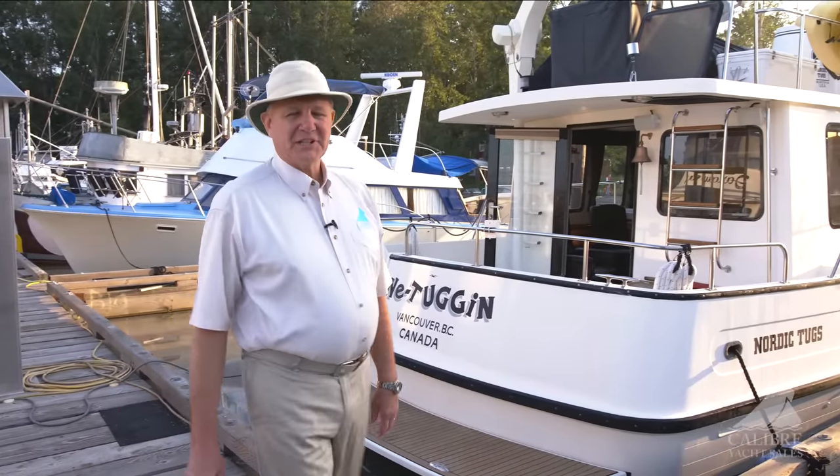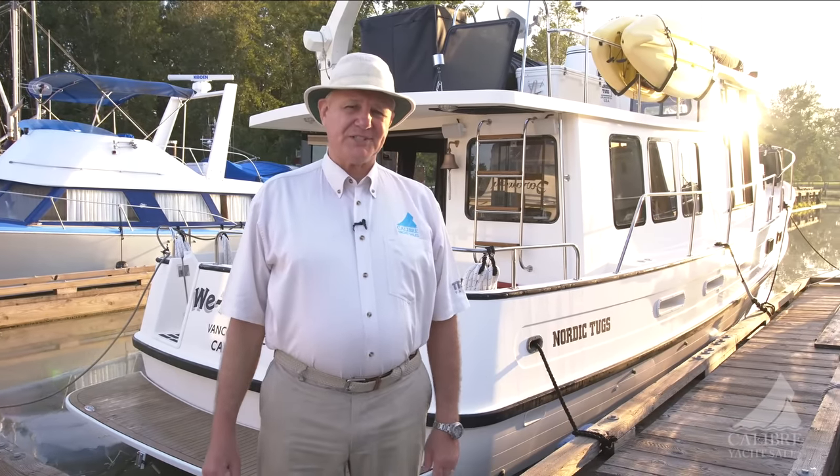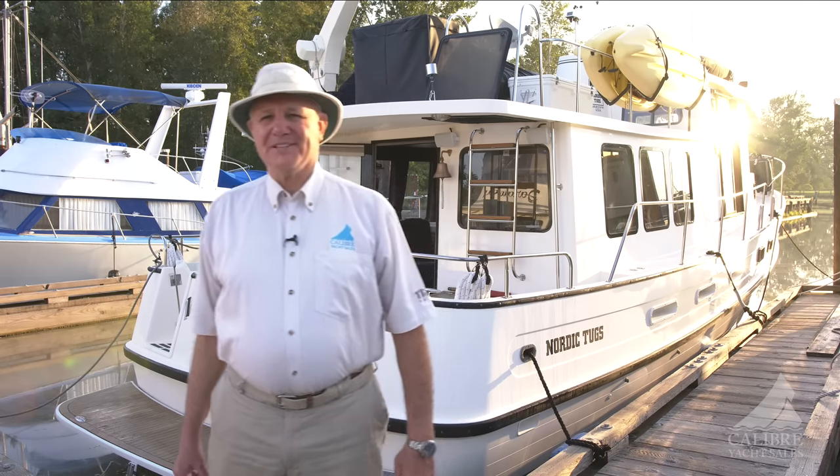Good morning everyone. My name is Richard Evans with Calgary Yacht Sales, and it's my privilege today to introduce We Tug Into You. This is a beautiful 1999 Nordic Tug 42 in remarkably good condition — well appointed, well powered. Come on aboard, I'll tell you all about it.